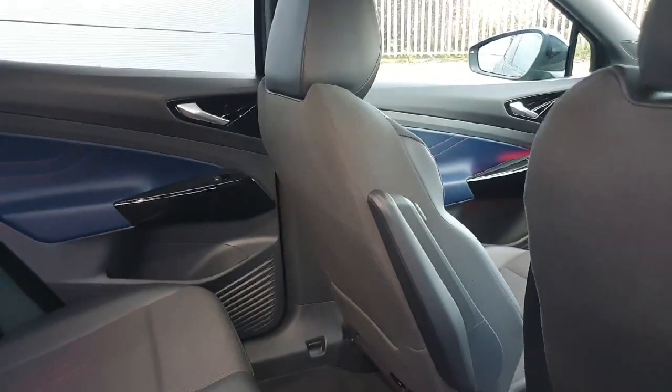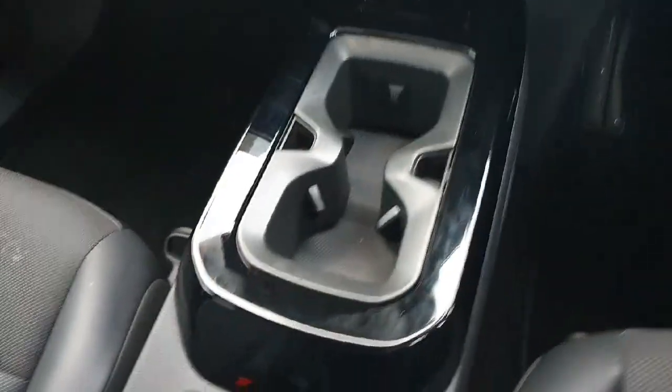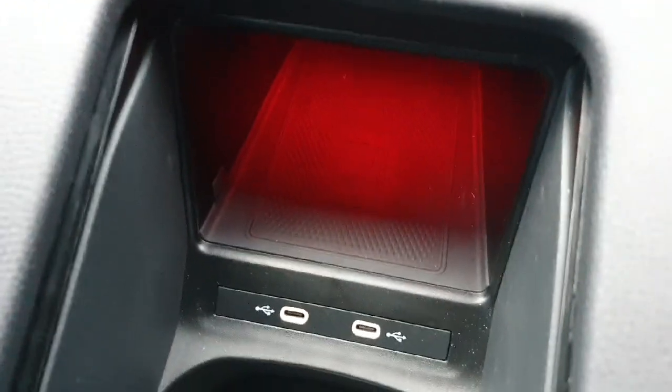Moving around to the front, you can see we have our cup holders where the gear lever would usually be. Just behind that we have a couple of fast chargers and wireless charging for our phones if they're supported.